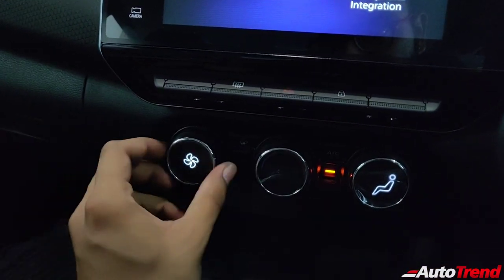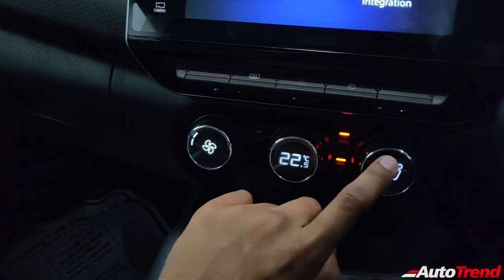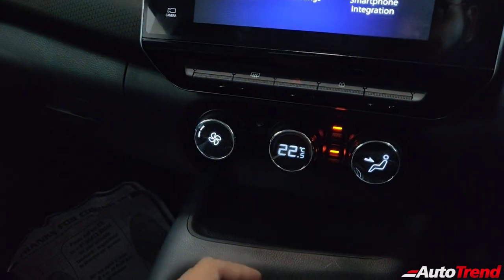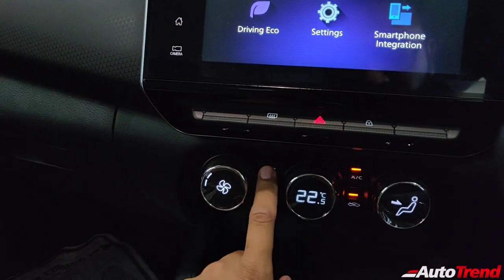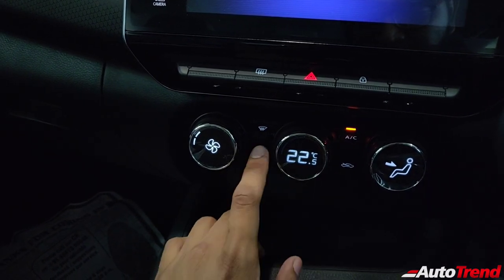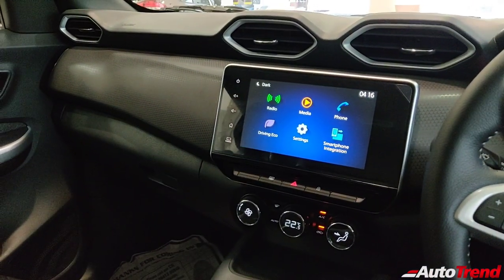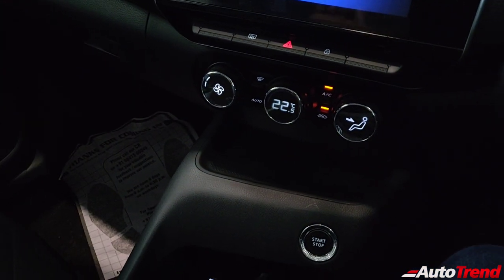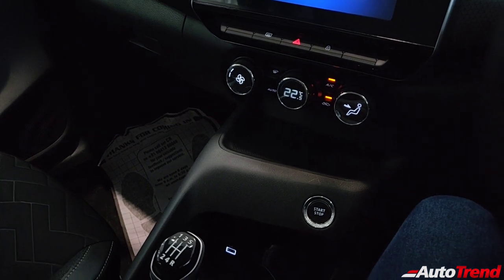Just below the climate controls is a tray for your smartphone. If you opt for the tech pack, you get a wireless charging pad here, but this variant does not have that — you'll use wires to charge. Just below that is the push-button start, located on the left side of the driver, which is easy to access though you should be careful if you have kids in the car. The transmission lever design and typical feel of the gear shifts is similar to the Renault Triber. The handbrake lever and gear lever boot get an art leather finish with contrast white stitching.